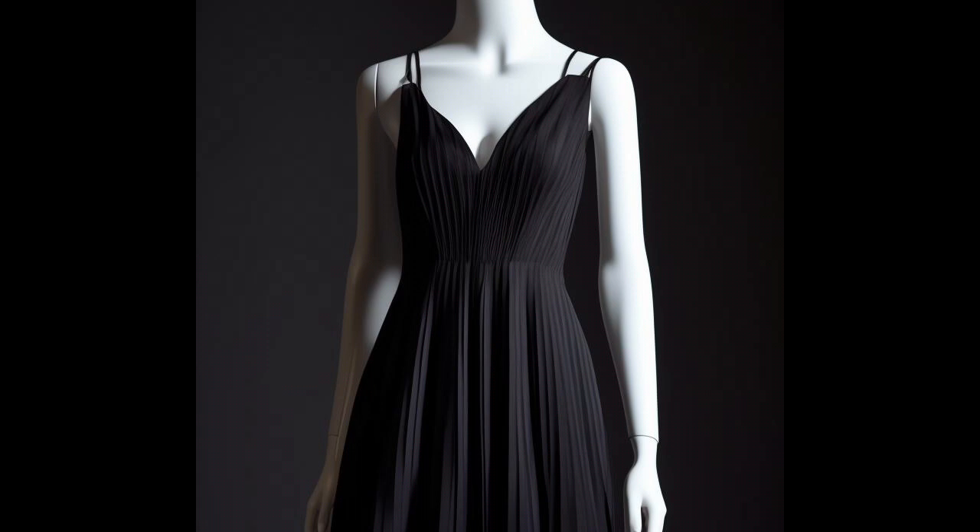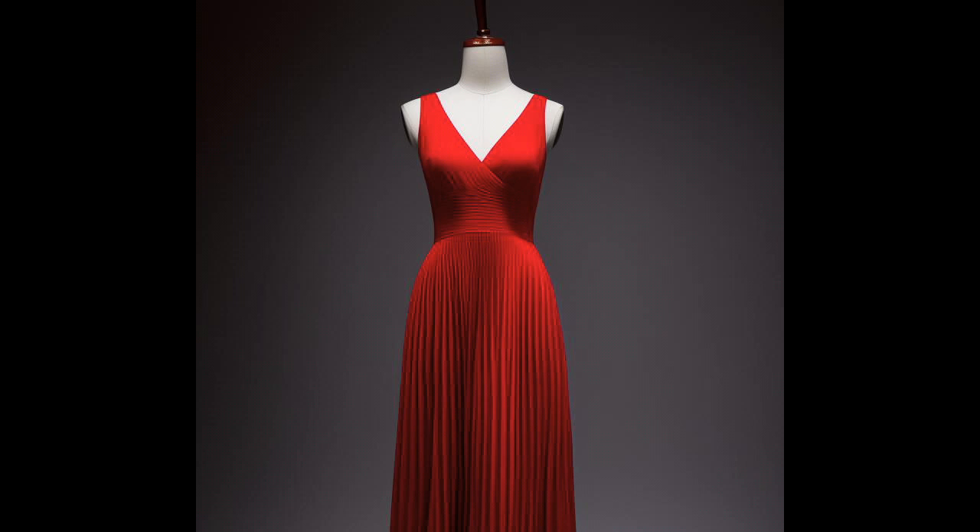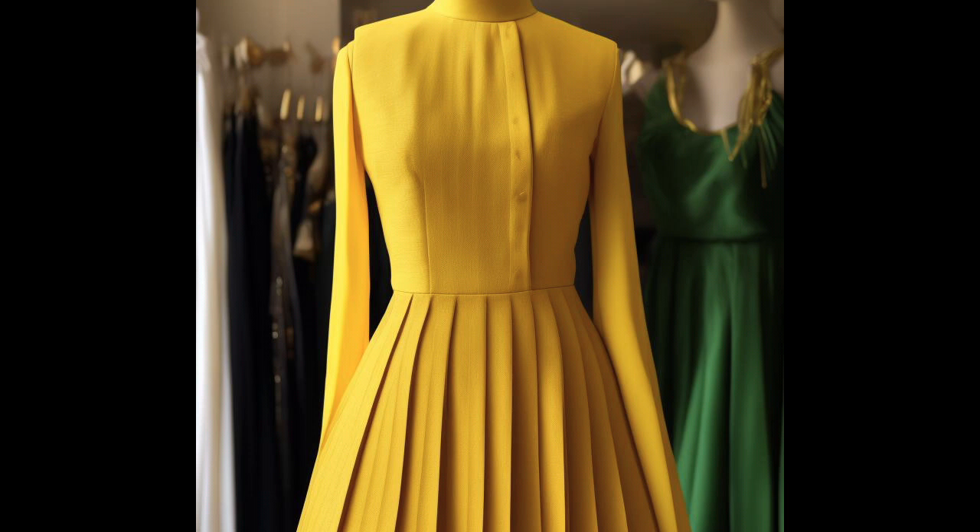In terms of fabric choices, pleated dresses can be found in various materials such as chiffon, silk, satin, or even more structured fabrics like polyester or cotton. Each fabric choice brings a different level of fluidity or structure to the pleats, creating unique visual effects.